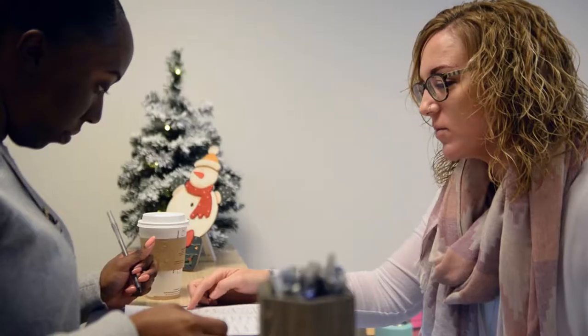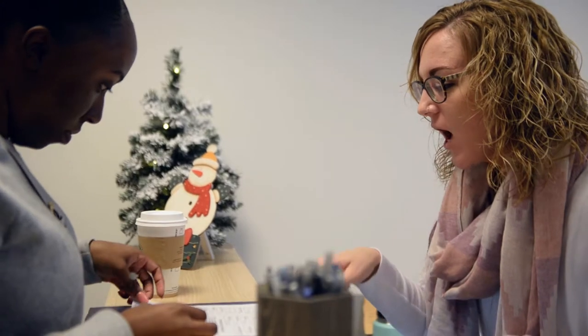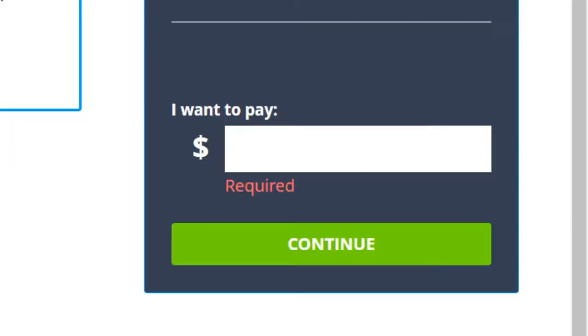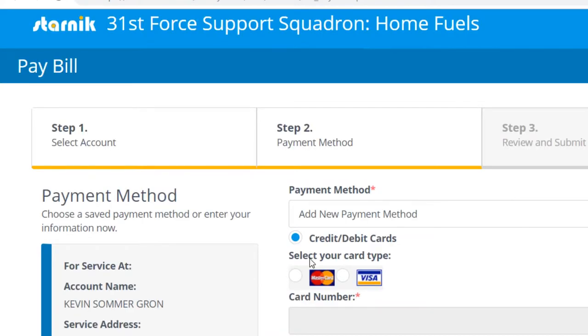Contrary to popular belief, HomeFuels is not a utility company. It's actually a tax relief office that works with two utility companies to provide us with gas and electricity. We set up utilities in your name, but under our codici fiscali, and then when we get invoiced for your consumption, we pay that bill without taxes, and then we in turn invoice you for reimbursement. Your bill can be found on Utility Tracker, which is relatively easy to use because it guides you through the bill-paying process.